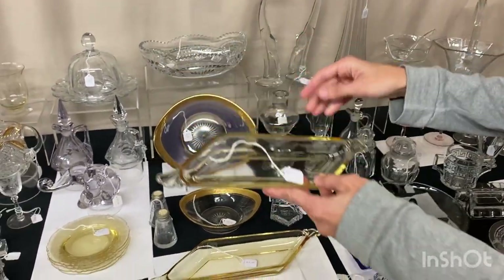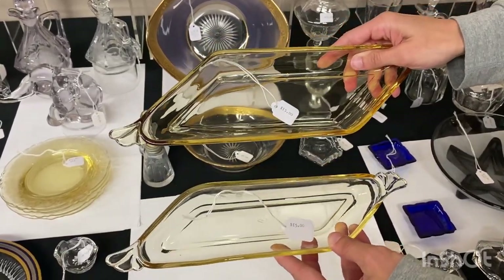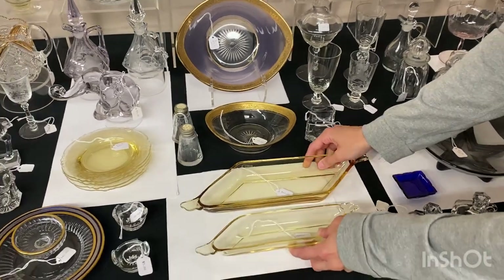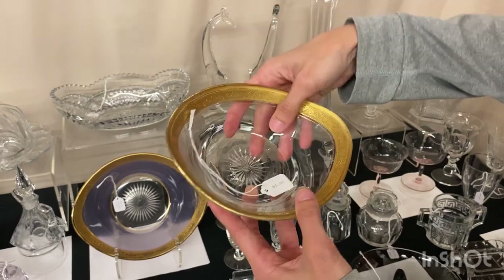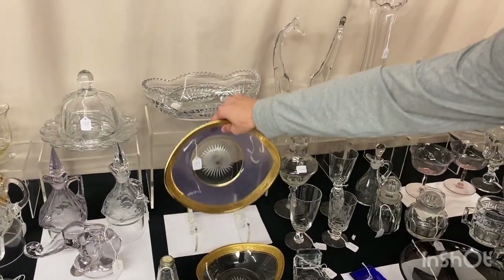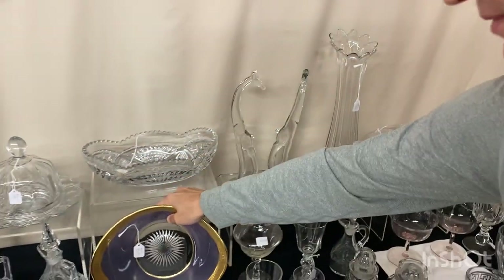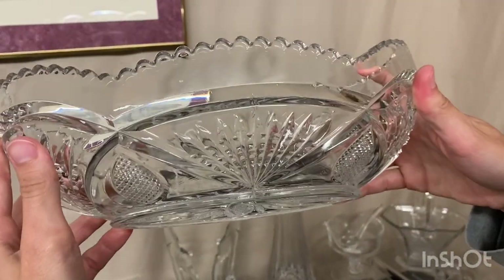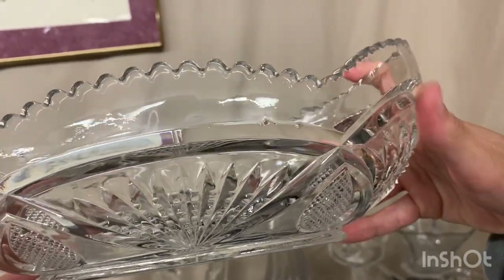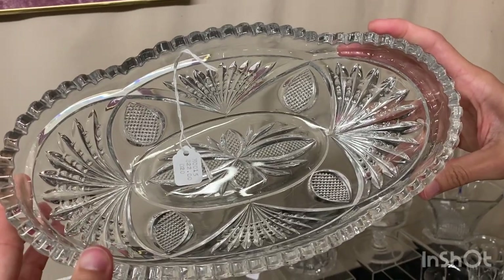We have a couple of Empress pieces: a pickle dish and a celery dish, both in Sahara, both marked, and they're $15 apiece. Next, a little Revere berry bowl in crystal at $5. Then the master bowl with a little purple iridized on the outside with gold, $20. Pineapple and fan oval floral bowl — has a couple of little burst bubbles, but it's not damaged, just places that did not fill out in the mold — and the price is $22.